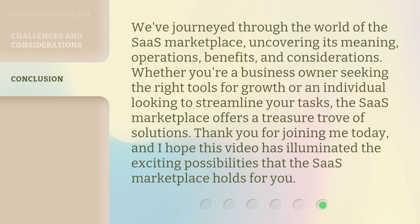We've journeyed through the world of the SaaS Marketplace, uncovering its meaning, operations, benefits, and considerations. Whether you're a business owner seeking the right tools for growth or an individual looking to streamline your tasks, the SaaS Marketplace offers a treasure trove of solutions. Thank you for joining me today, and I hope this video has illuminated the exciting possibilities that the SaaS Marketplace holds for you.